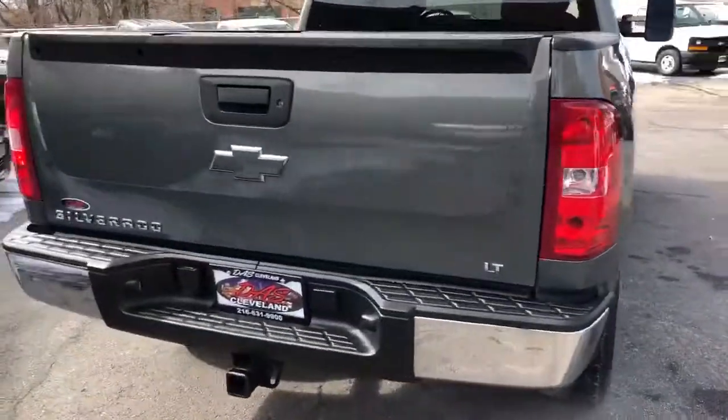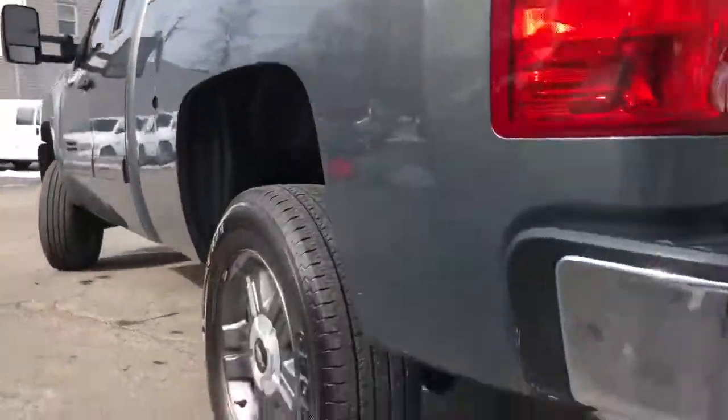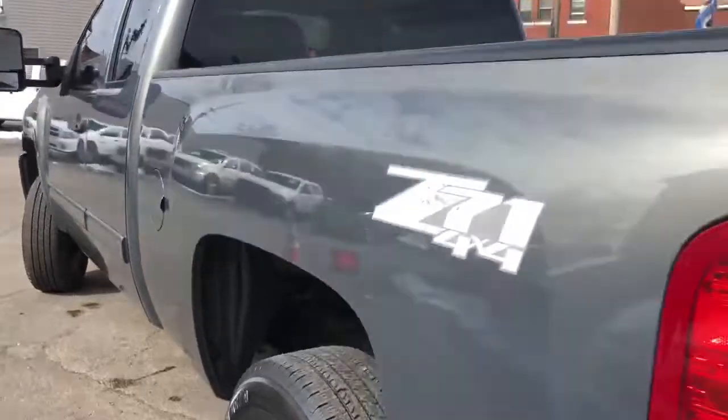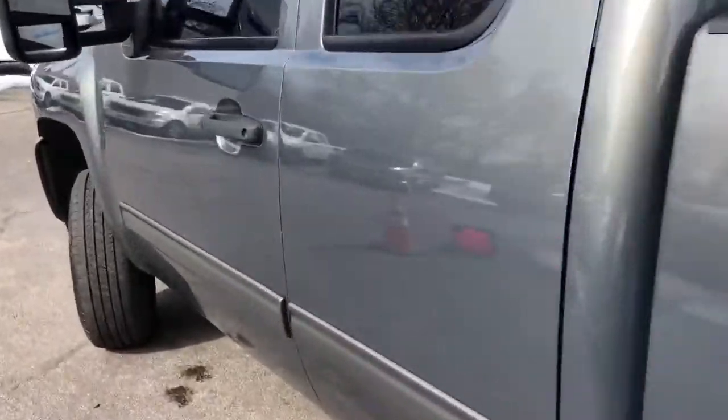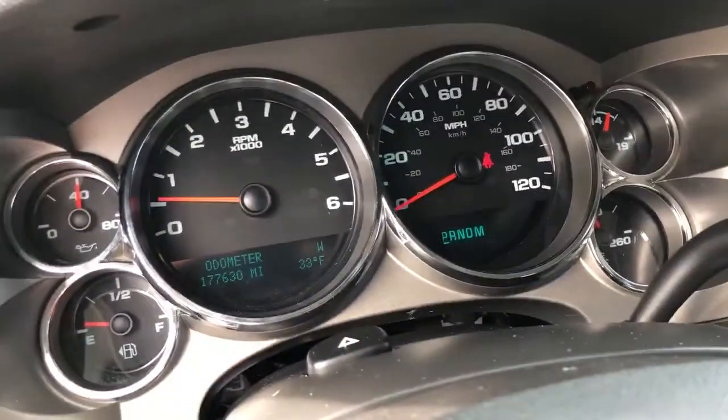Extremely well maintained inside and out — sound motor, driveline, she's solid, she's clean, and she's ready to go. Guaranteed credit approval is available on this truck, folks, and we're gonna start the down payment at $995.